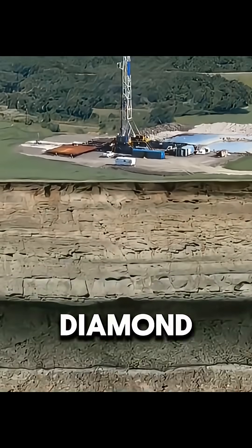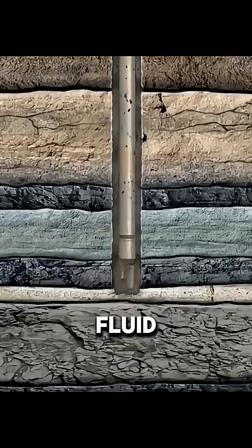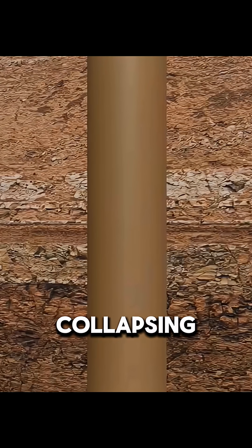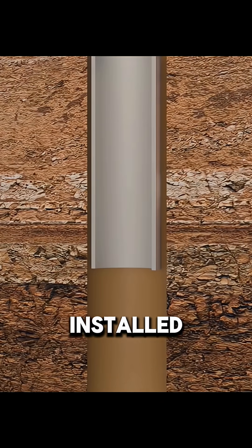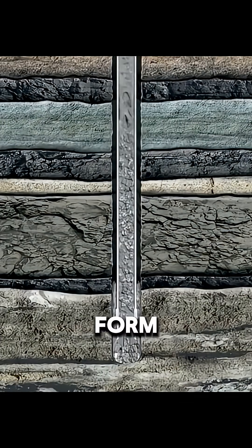Then drilling begins. A diamond drill bit cuts downward at high speed, while drilling fluid cools and lubricates the system. To prevent the well from collapsing, steel casing is installed section by section, and cement is pumped into the gap to form a solid channel.